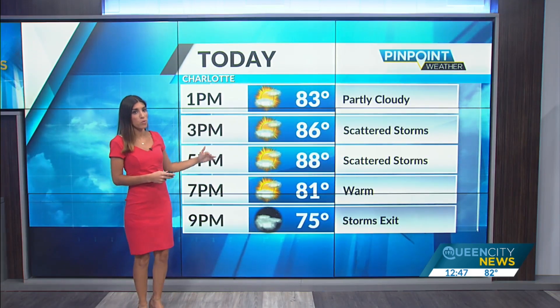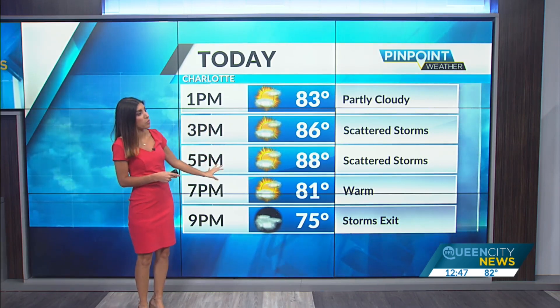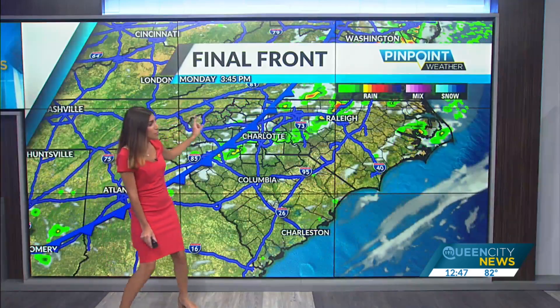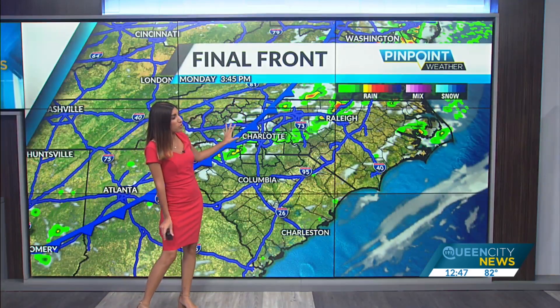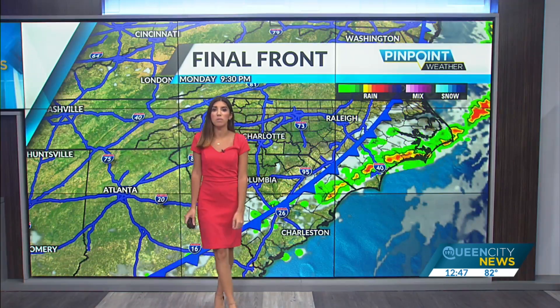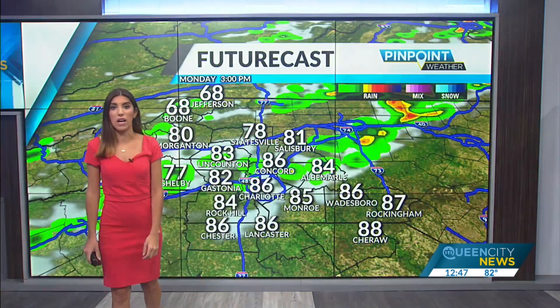We're looking at sun and clouds out there today, with scattered showers and storms starting to roll through probably after 2 or 3 o'clock — right in time for the evening commute. Temperatures are warm in the middle and upper 80s. That front closes in right around 3 o'clock in the Charlotte area and works its way east by the evening, quickly making it to the I-95 corridor, and then we dry out going into tonight.